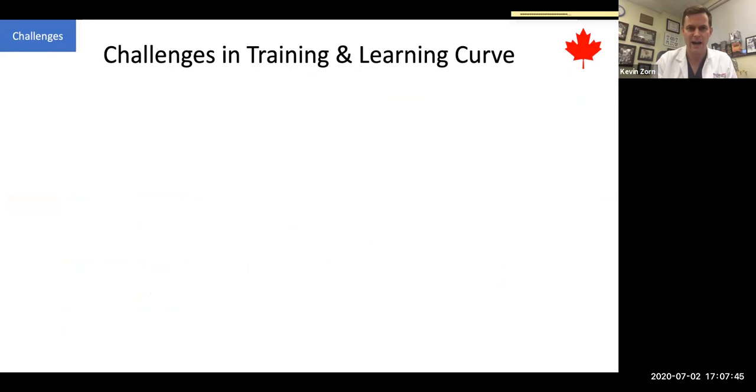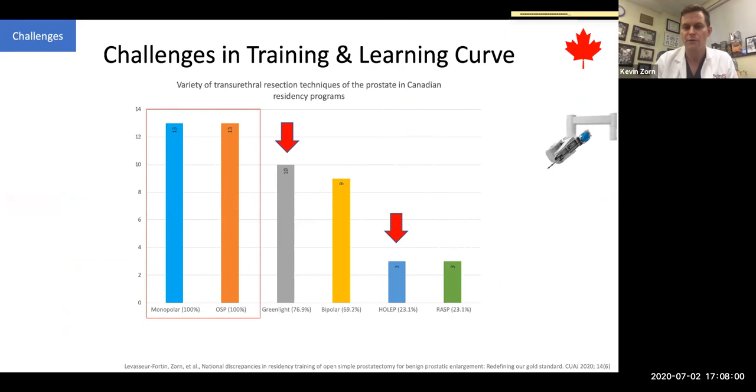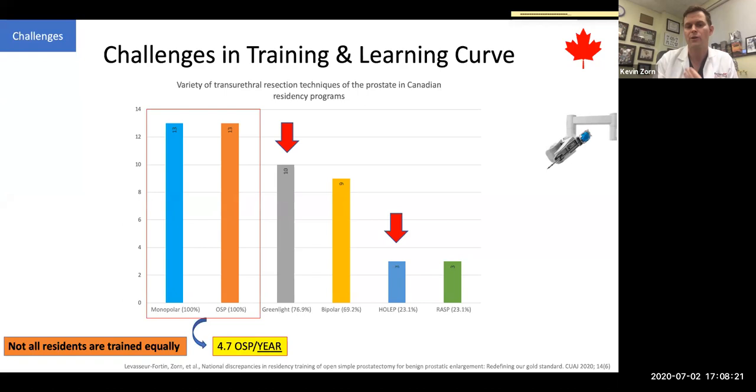Looking at publications from 13 Canadian sites on 2018 outcomes — what are residents being trained with? Monopolar and open prostatectomy: all 13 programs are doing it. There's still opportunity for residents to be trained on green light, but looking at enucleation, there's only a small percentage offered — less than one in four residents will have access to that knowledge and technique. In Canada, only 4.7 OSPs are being done per year per program, so not all residents are equally trained.